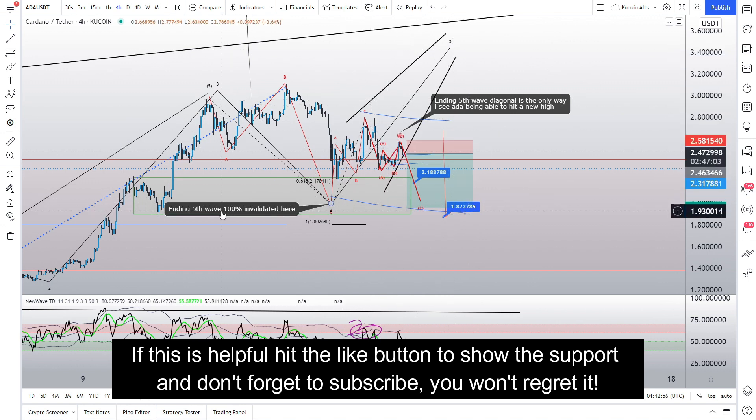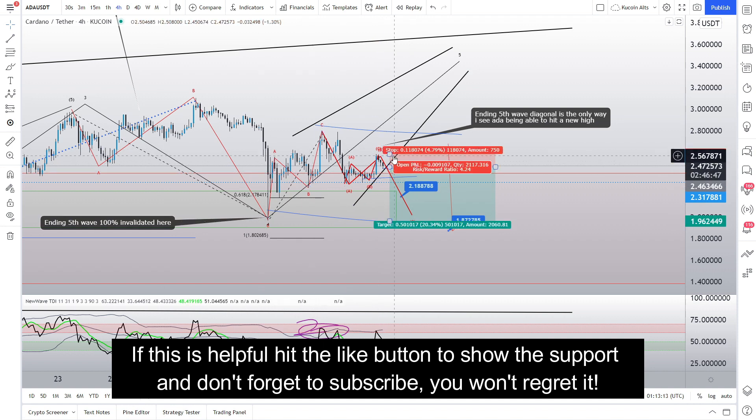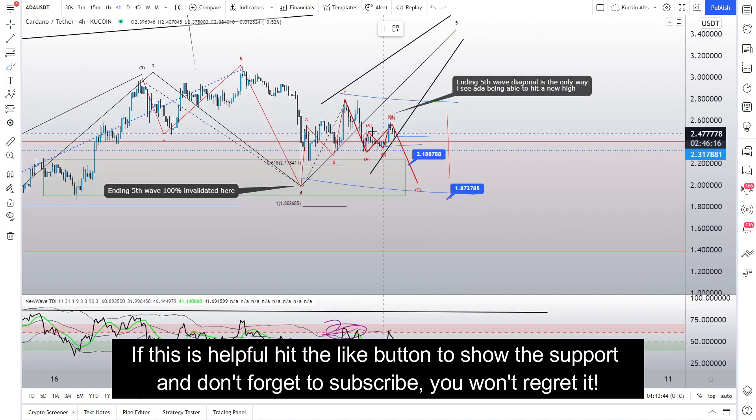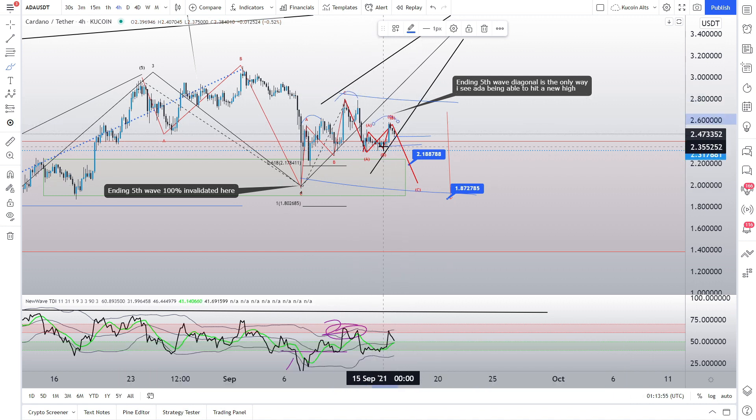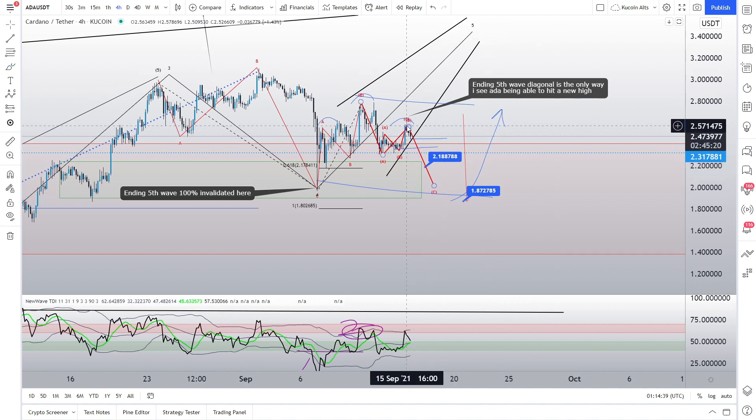The 100% invalidation of the ending fifth wave diagonal is this previous low at $1.96. However, probability drastically decreases the moment we surpass the previous low at $2.36. In other words, if we want the ending diagonal to come to fruition, we need price to rally from here and not come back down underneath $2.36. Due to the majors looking to have a nice pullback after a strong rally recently, and given the head and shoulders pattern that we're seeing right now, there is strong probability for us to break the previous low at $2.36 and confirm the downside move. After that, price is likely to revert back up due to the strength the majors are showing.